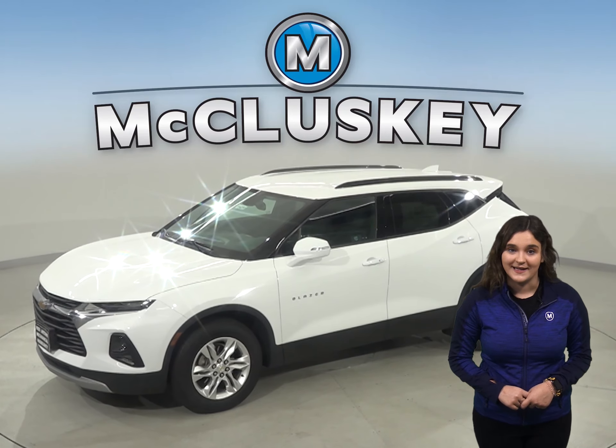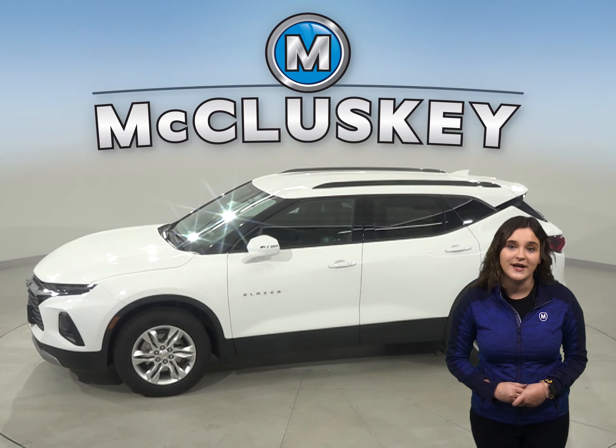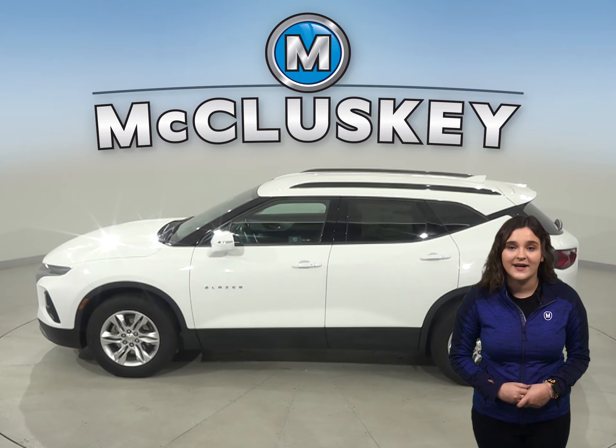There's no denying its presence. The Chevrolet Blazer offers three unique trim levels with a variety of different interior and exterior options, as well as paint. This elegantly styled Chevrolet Blazer has a lot of style,